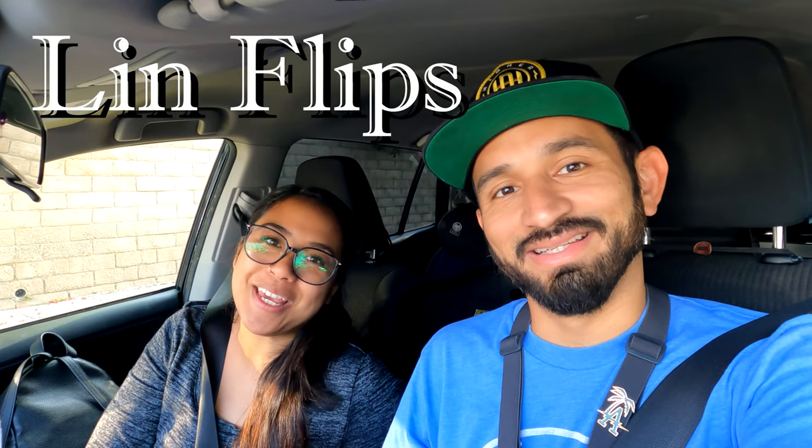Hello my people and welcome back to J6 Flips. My name is Jonathan, I'm a part-time reseller here in the San Fernando Valley. This is Lynn Flips and we're headed to Goodwill bins to find some hopefully low-cost items that we can flip online for a profit, so let's go.